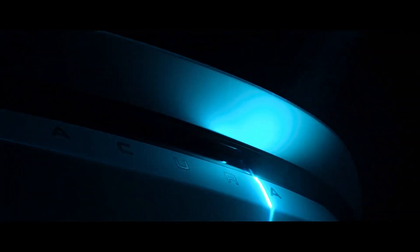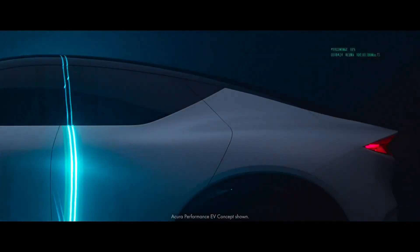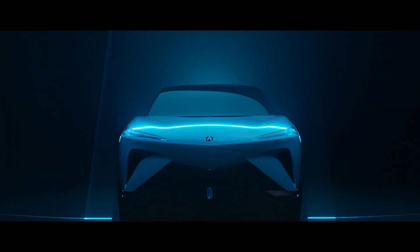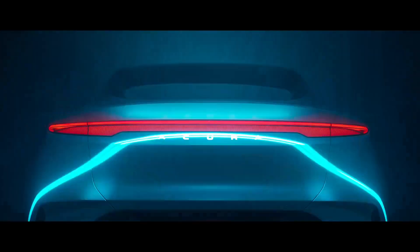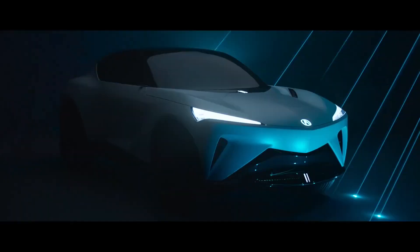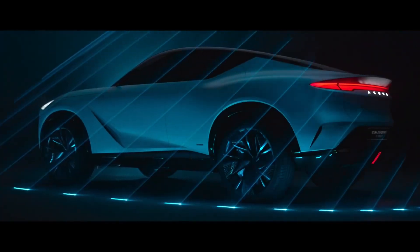The Acura Performance EV previews the brand's upcoming Coupe SUV, which will be built in Ohio. The Performance EV previews a production model set for a 2025 debut. It's the first Acura EV built on an all-new platform developed by Honda, and the Coupe SUV will be manufactured at Honda's new EV hub in Ohio.